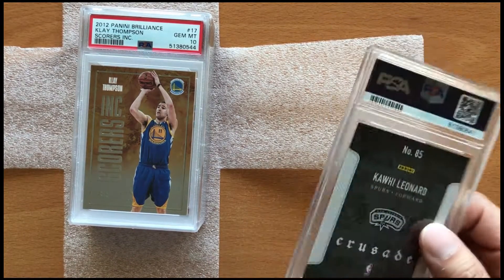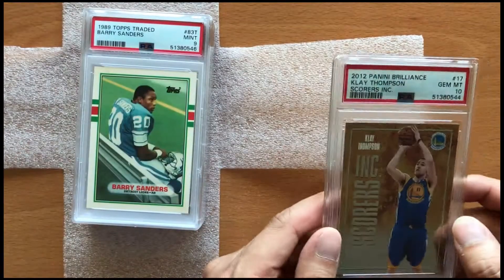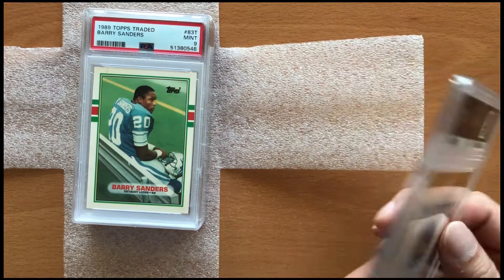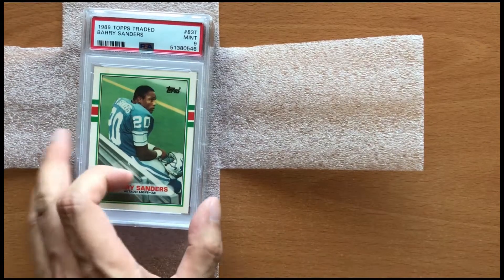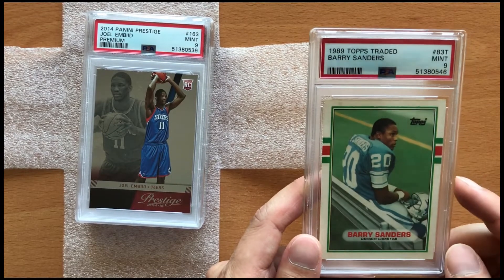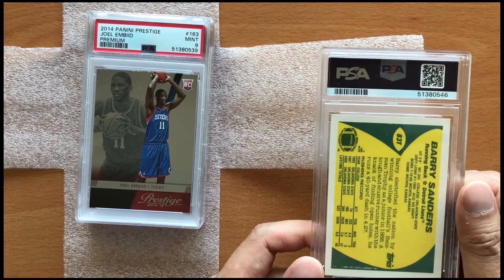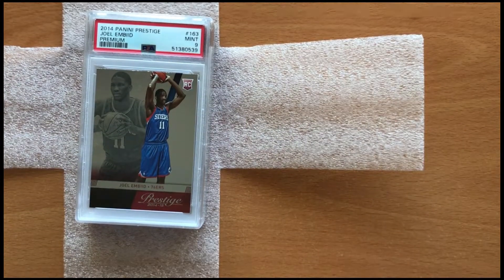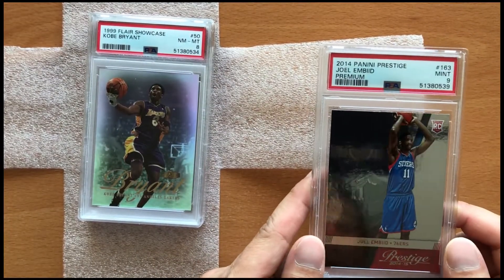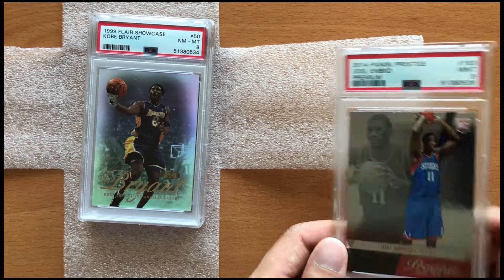Next card here is a duplicate — the same 2014 Kawhi Cameo Gold. The next card is a 2012 Klay Thompson Rookie Brilliance in a Gem Mint 10. For our next card, one of my favorite football players, Barry Sanders — although this is one of my favorite cards, you want to be careful of these 1989 Topps traded set because they were part of the junk wax era and were printed in huge quantities. For our next card we have a 2014 Prestige Premium Joel Embiid in a Mint 9.